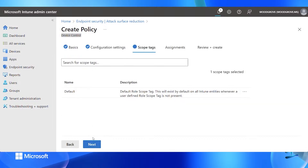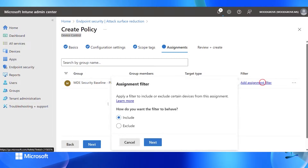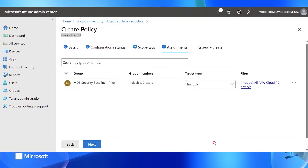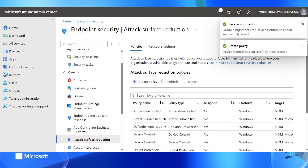Then I'll do the scope tag. If I have scope tags on my devices, I can apply them, and again my assignment — doing an assignment for a pilot. In this case I'll do an include filter where I take my privileged access workstations out of the filter so I'm only applying it to those devices, and then I click save. The policy is saved and ready to deploy to my devices.